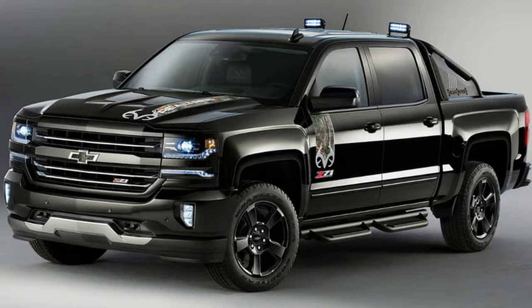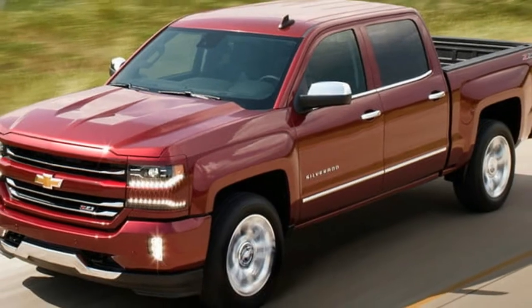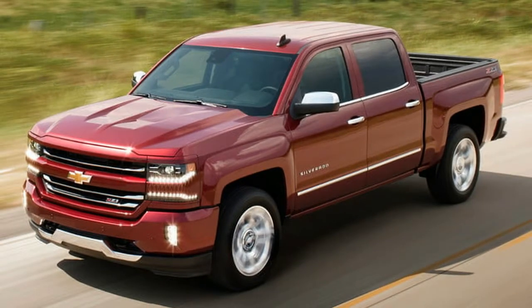A commemorative Centennial edition, celebrating 100 years of Chevy trucks, is also available for 2018 only. The package adds a unique appearance that includes the exclusive Centennial blue paint color and heritage-inspired badges.